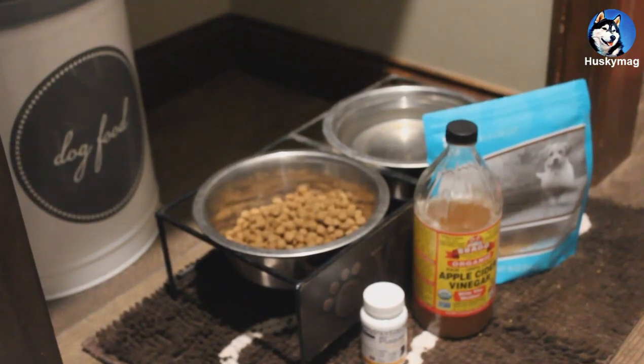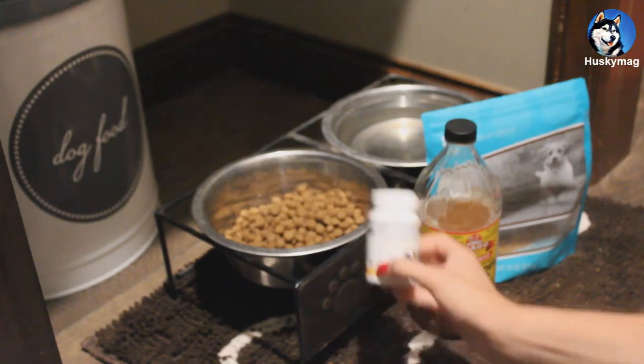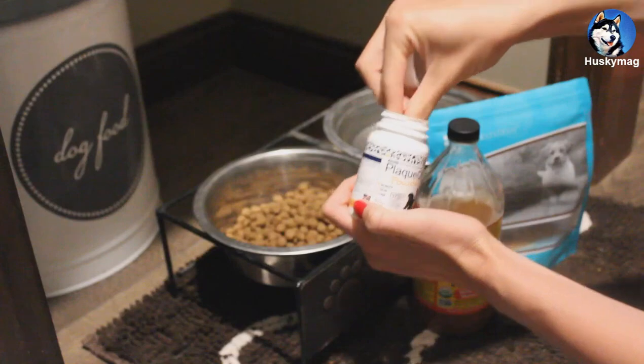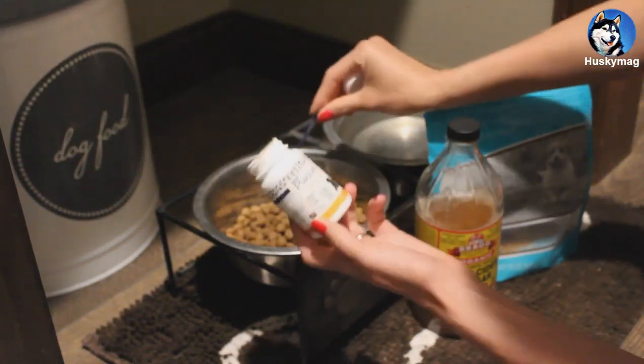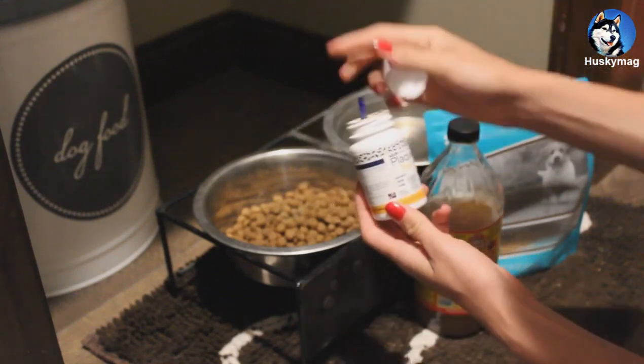To help break down the plaque on Koda's teeth before using the ultrasonic tool, I use this Plaque Off. I put two scoops in her food, and it just helps with bad breath and breaking down the plaque and tartar.